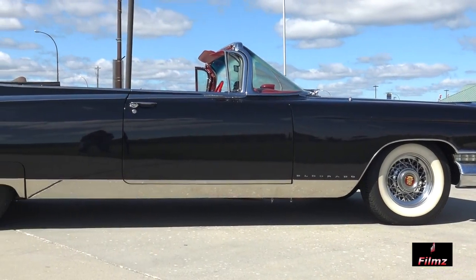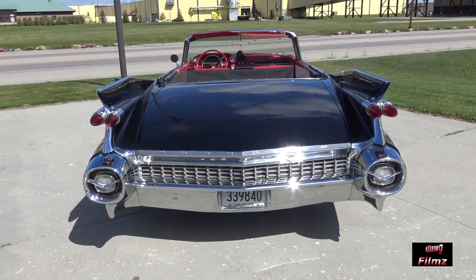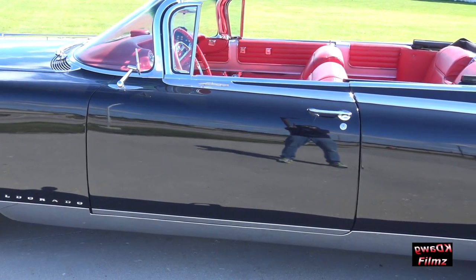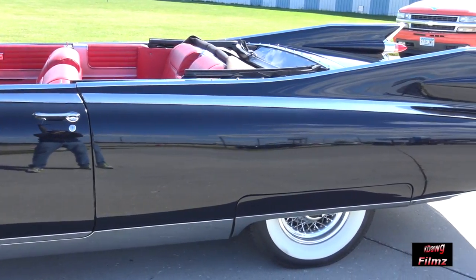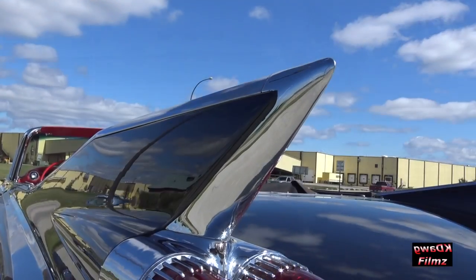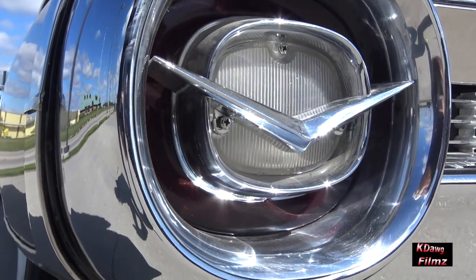Through the 1950s, Cadillacs became longer, wider, and lower, and all of them are easily recognizable as cars celebrating a lavish, luxurious lifestyle. But none are as instantly recognizable as the 1959 Cadillac. No other car captures the essence and optimism of the 1950s quite like the 1959 Cadillac, with its jet age styling and massive proportions that remain astonishing today. Featuring a set of massive tail fins with dual bullet taillights, the 1959 Cadillac is one of the most iconic American cars ever made, representing everything great about post-war America.